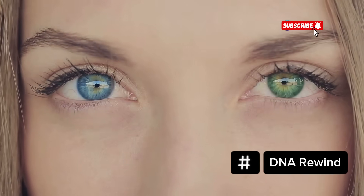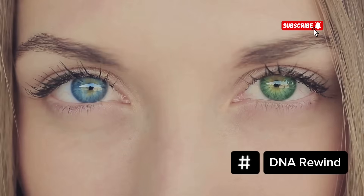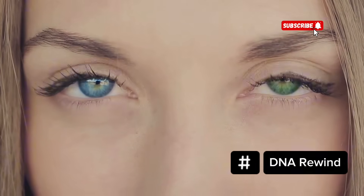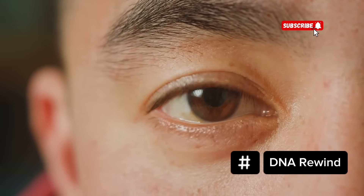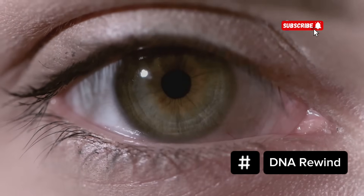Scientifically, hazel eyes fall in between brown and green. They result from moderate levels of melanin — more than green or blue eyes but less than full brown. The combination of melanin distribution and the way light interacts with it creates that characteristic golden or olive tone.